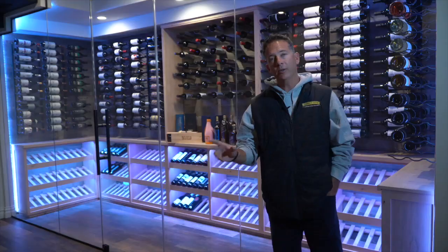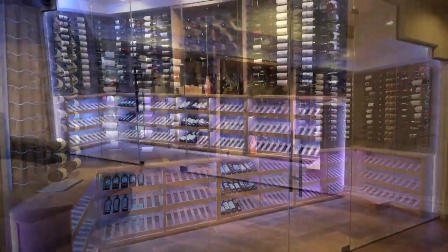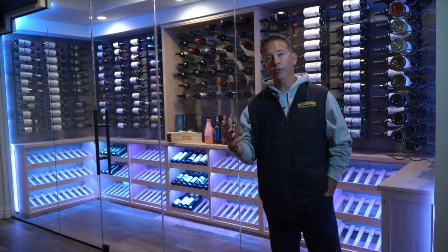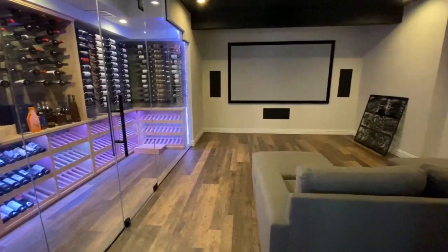The cool thing about this wine cellar is it's part of our low profile series. It's only about five feet deep and it's about 16 feet long. It has LED lighting as well as a glass front. This room that we're standing in was a pretty large movie theater room that the customer did not need a room that size.